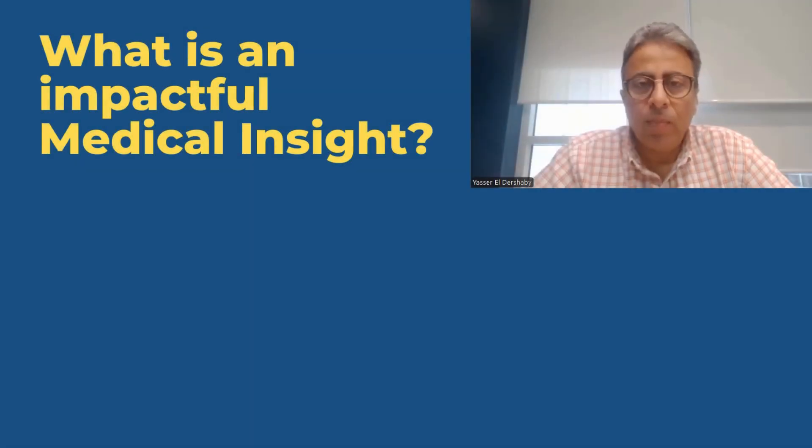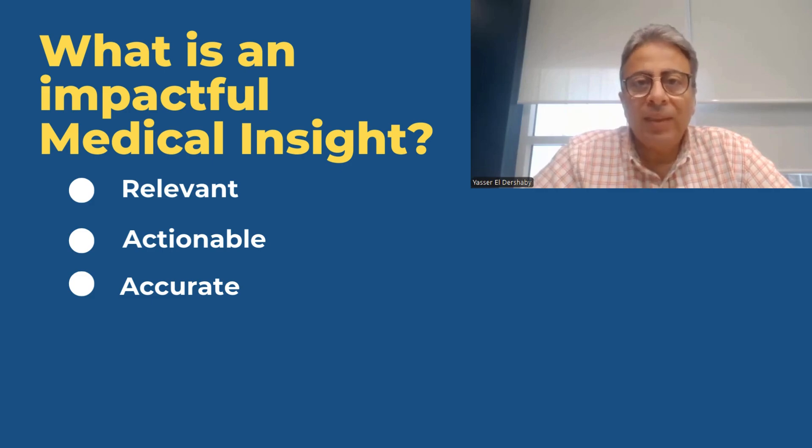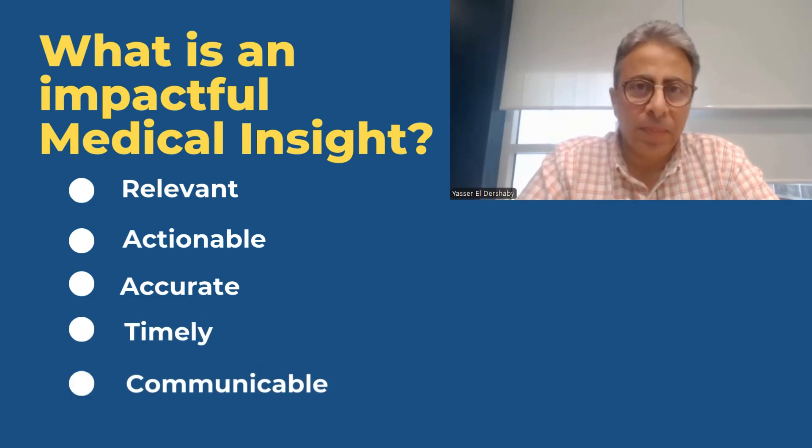As usual, let's start with the definition. What is an impactful medical insight? One, it must be relevant. Two, it must be actionable. Three, it must be accurate. Four, it must be timely. And five, it must be communicable.